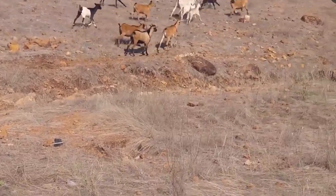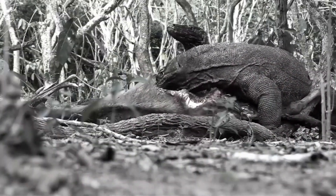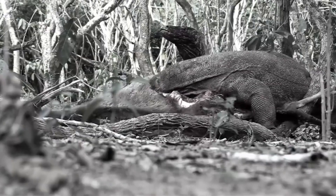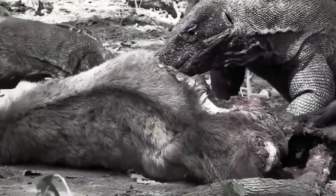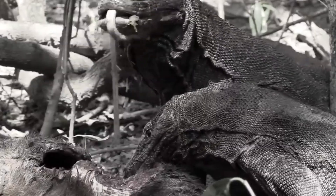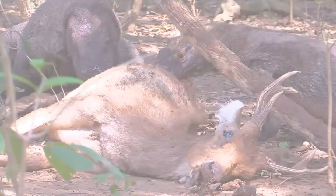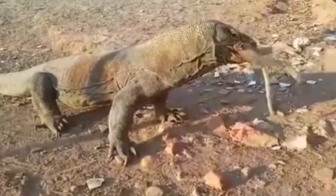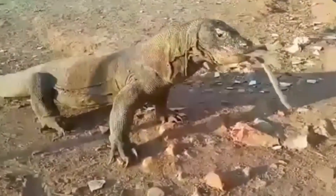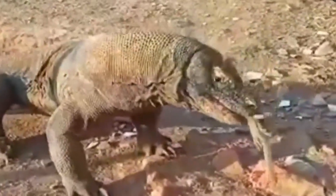In conclusion, the Komodo dragon is a formidable creature with impressive attack characteristics. Its powerful jaw, sharp teeth, venomous saliva, and imposing size make it a fearsome predator. Its tracking, swimming, and adaptation to a scavenging diet broaden its hunting abilities. These lizards are dominant predators in their habitat, playing an important role in regulating prey populations and contributing to the maintenance of ecological balance.